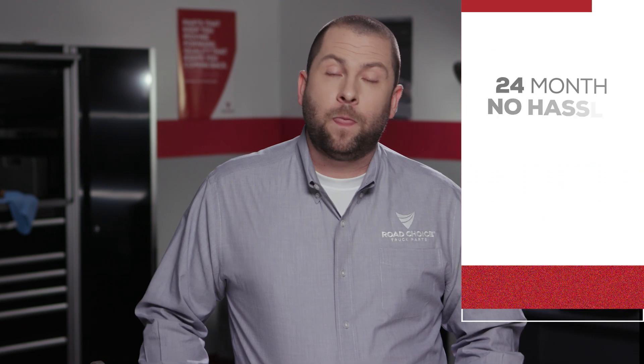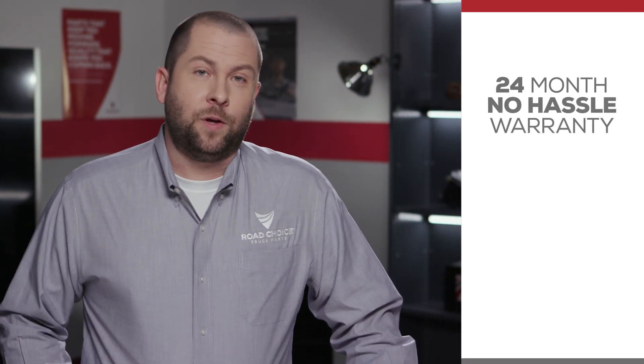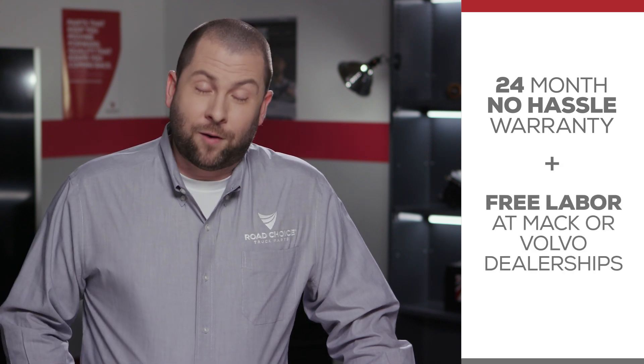Road Choice backs this quality with the most comprehensive alternator warranty on the market. We provide 24-month, no-hassle warranty coverage on all new units, and we also cover labor when installed at a Mack or Volvo dealership.